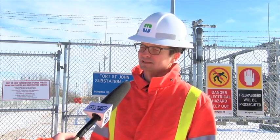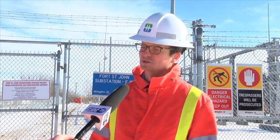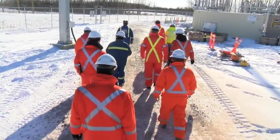The substation was first built here in the early 1970s and we were at capacity, so this will double the capacity of the substation and allow us to serve a community twice the size for its load.